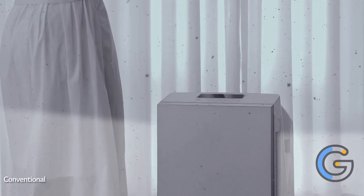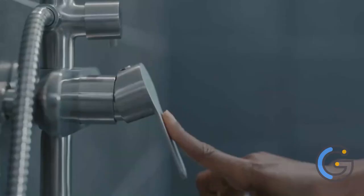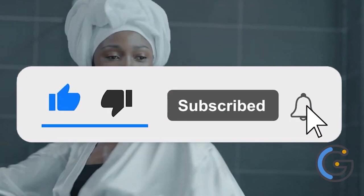Ever enjoyed the fun of having a 360-degree air purifier? Or how about having a shower while listening to your favorite tunes? We are here with a list of some of the smartest gadgets available online. All the links to the products are in the description below.